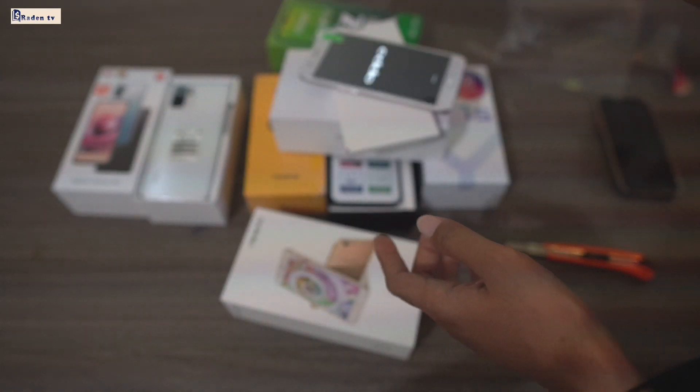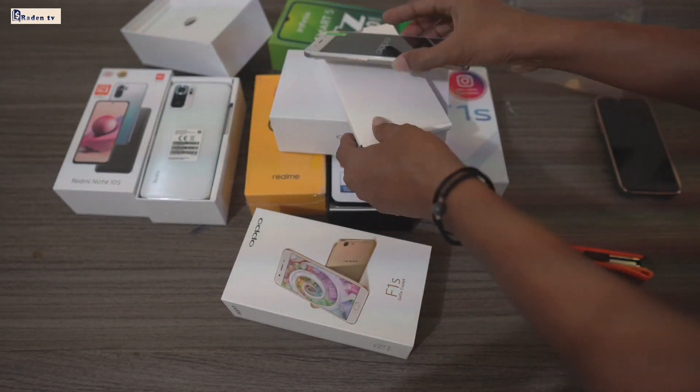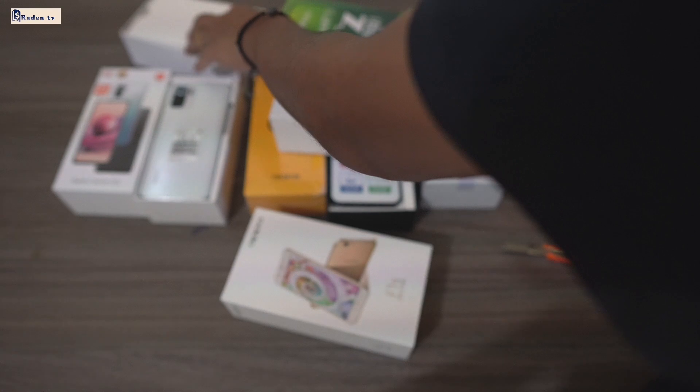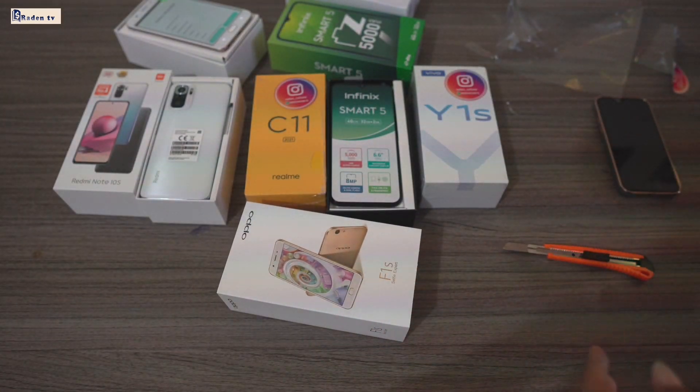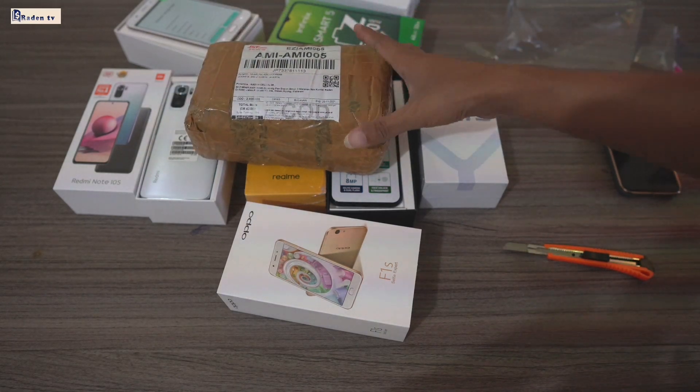Kita bisa check it out, kalian bisa lihat semua. Kita taruh di sini saja. Oke, iPhone S-nya, ya. Selanjutnya ada paketan juga, ya, kita bakalan unboxing.